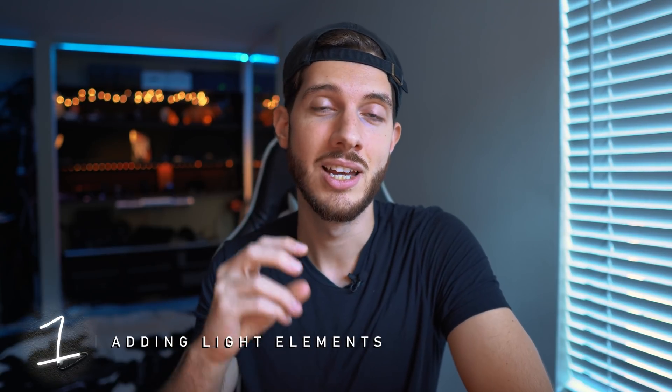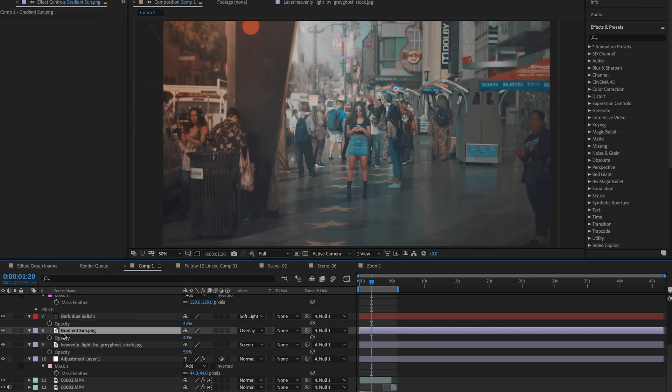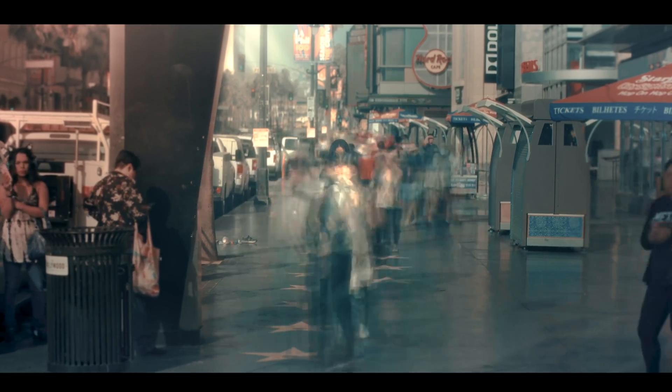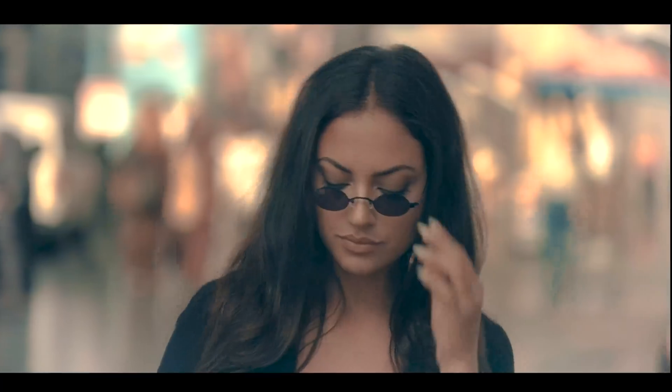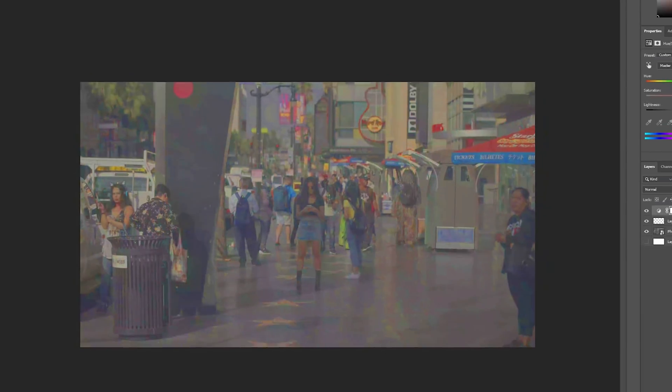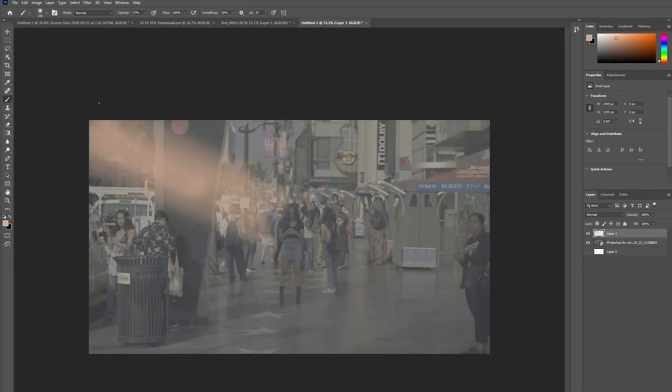Before getting into crazy VFX applications, let's start with something basic: how you can enhance the lighting, look, and feel of your shots using Photoshop. The first thing is creating highlights, rays of light, different directions of light, and custom-made assets in Photoshop. For example, looking at a time lapse shot with people going by, the problem is that humans get distracted by other human faces - it's hard to keep focus where you want it. This applies to any wide shot with distracting elements.